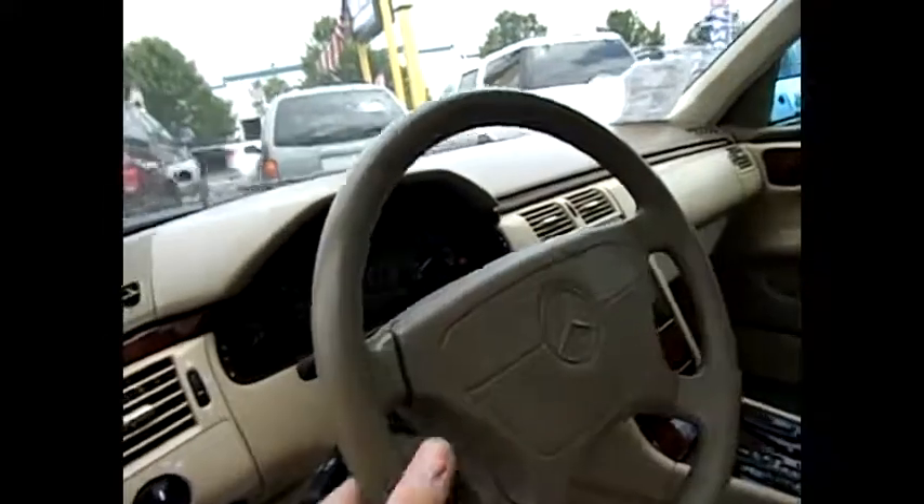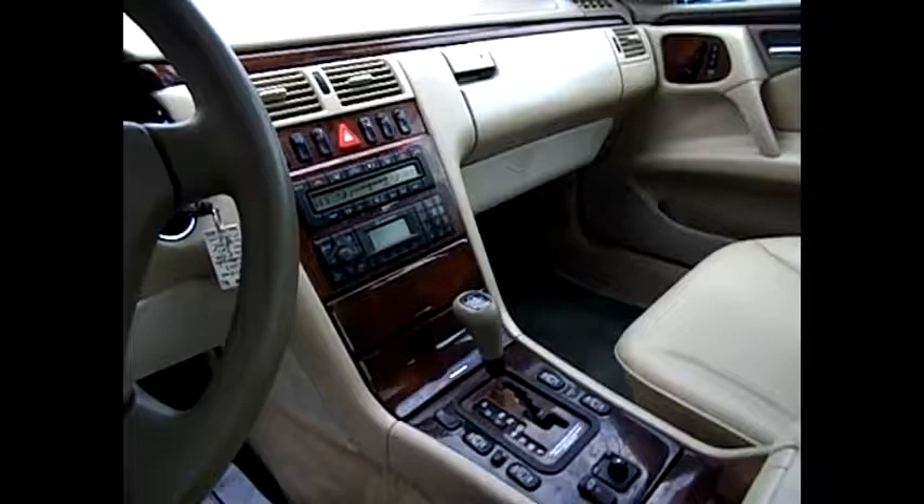One owner. We've got the Mercedes-Benz console — standard. It's very nice for the year, low miles for the year. Let's take a look at the back seats — very nice, excellent condition.